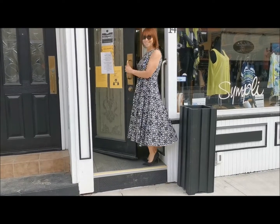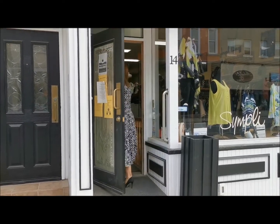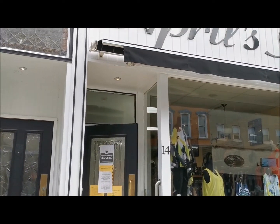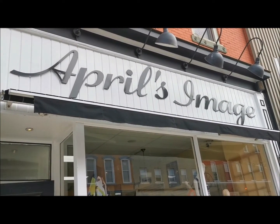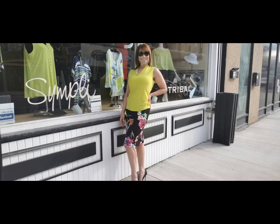If you've seen something you like in today's spring fashion parade, please contact April's Image in downtown Napanee for details, or to order and arrange curbside pickup. Call 613-354-0017.